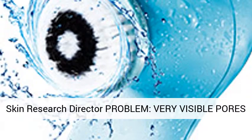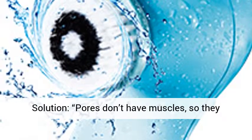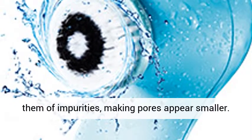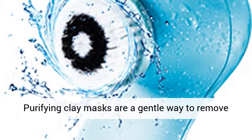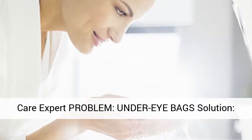Elaine Maven, Oriflame Skin Research Director. Problem: Very visible pores. Solution: Pores don't have muscles, so they can't open and close. But cleansing twice a day and scrubbing with a cleansing device will free them of impurities, making pores appear smaller. Purifying clay masks are a gentle way to remove oil from clogged pores. Malina Galiti, skin care expert.